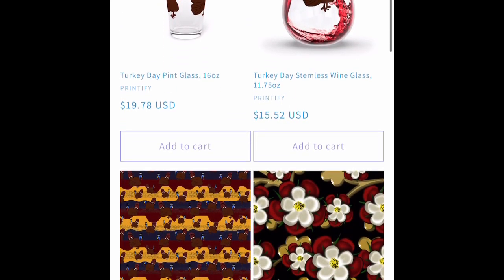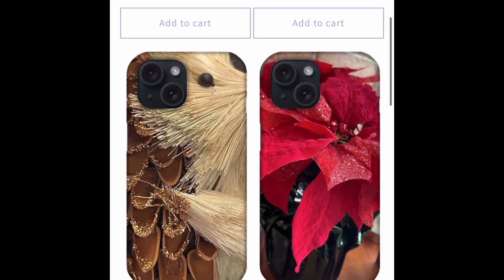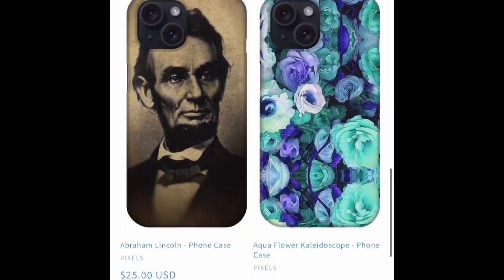We've got some stripe patterns. A turkey wine glass — we isolated the turkey from a pattern and put it on a wine glass and a drinking glass. There's a t-shirt available on Teepublic.